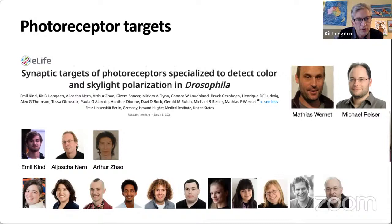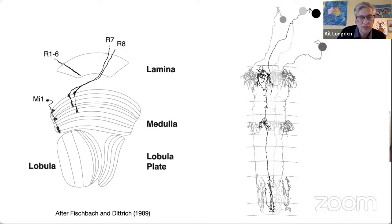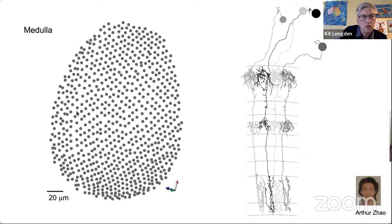This was a big team project, and I was one of four people along with Emil Aliotian, Arthur, and others who led the analysis. In the fly optic lobe, R1-to-6 photoreceptors terminate in the lamina, whereas R7 and R8 pass through the lamina without making any synapses and then terminate in the medulla. We reconstructed MI1 cells across this whole EM volume to create the retinotopic organisation across the medulla.